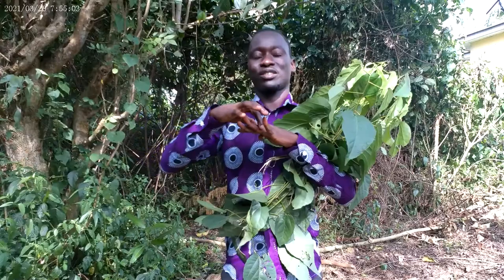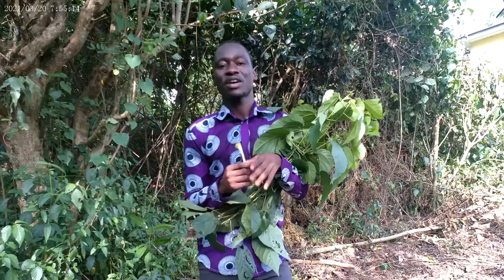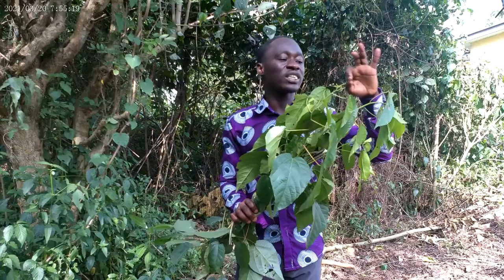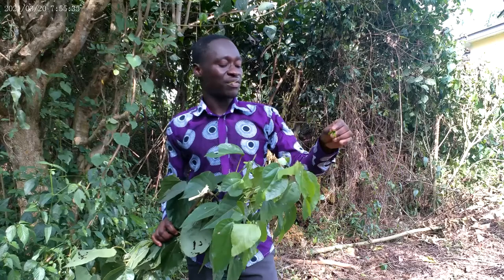This leaf also cures wounds. Some people suffer from foot rot — you can see the rotting and patches in between their toes. Just get this leaf, rub it like this, and put it there before you wear your socks and shoes. Do it for just three days and see what happens — the rotting will vanish. It is antibacterial and antifungal, so if you are suffering from any of these problems, put this leaf in between your toes and you'll be fine.